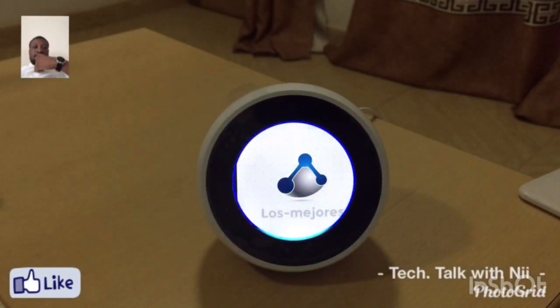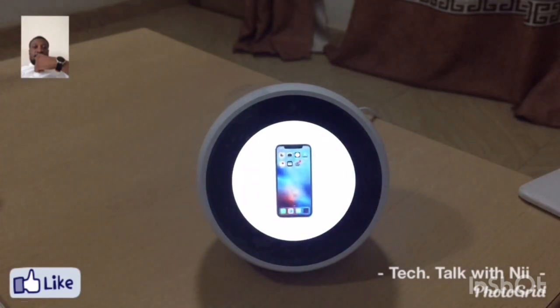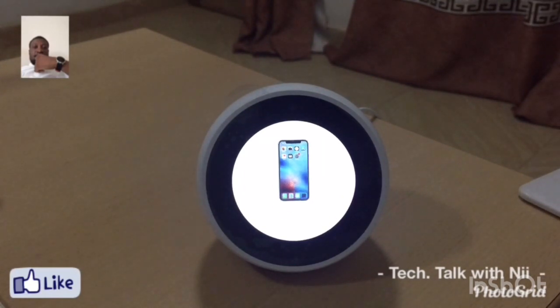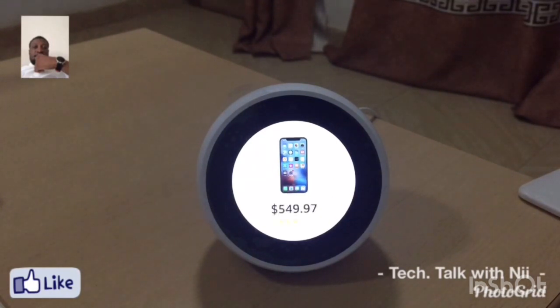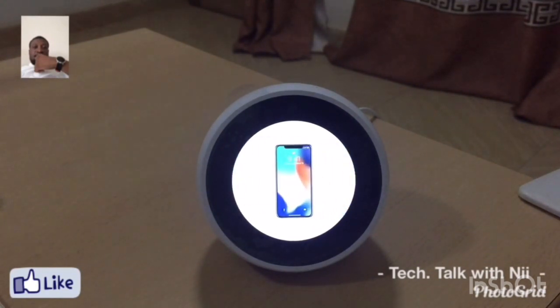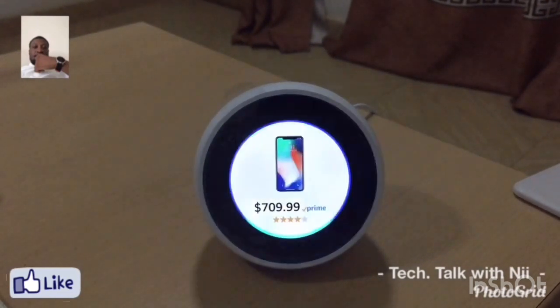Alexa, what's the price of an iPhone X? One moment. Here's what I found. Apple iPhone X, AT&T, 256 gigabytes, space gray, renewed — it's $615.24. Apple iPhone X, AT&T, 64 gigabytes, silver, renewed — it's $549.97.